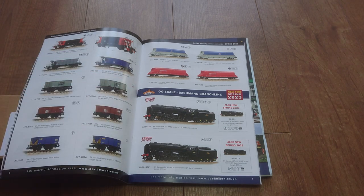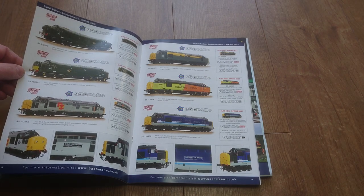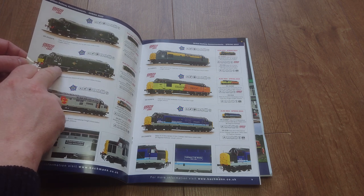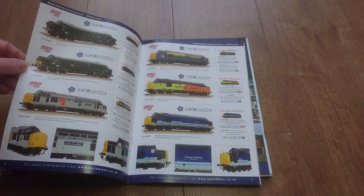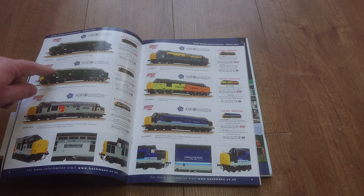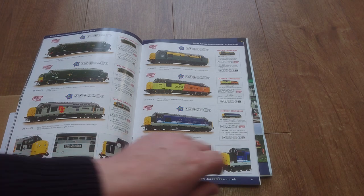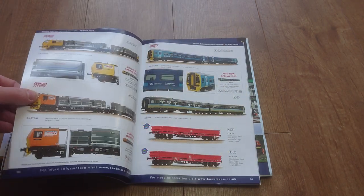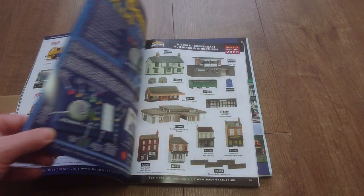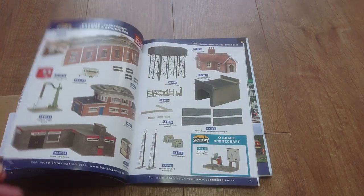In OO gauge it looks like we've got a few 9Fs. Oh look, a couple of Class 37s out — I won't be tempted by that one. A deluxe model — yes, I do like my BR greens, I could be tempted by that one. It all depends; I've got to be careful what I spend because I've still got a lot to get for the outbuilding and the layout build.